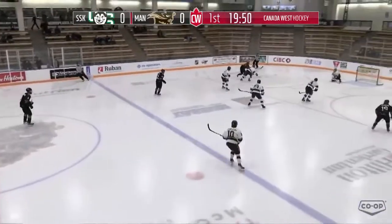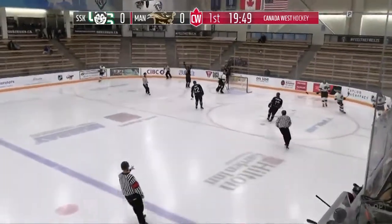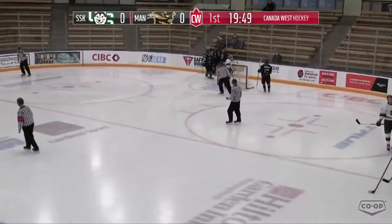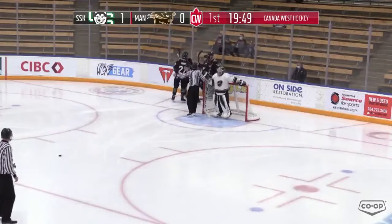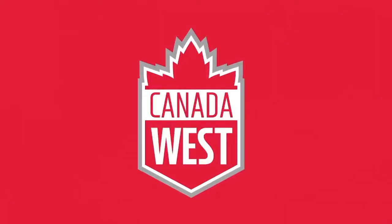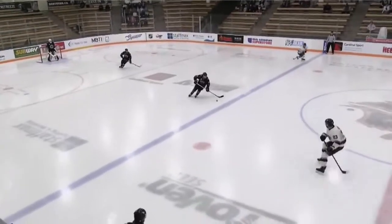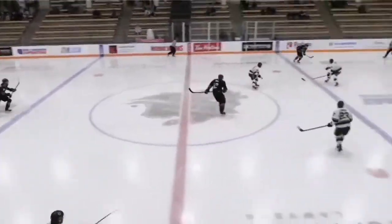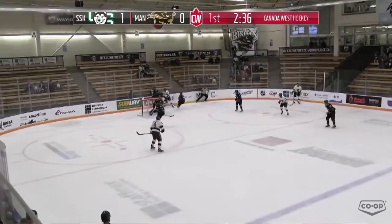Niles scores the first shot of the game, just 11 seconds in, and Saskatchewan's up 1-0. It's a set play through the neutral zone — lost coverage at the Bison's blue line and Niles gets a free shot from the circle, goes low to the glove side on Jeremy Link. 11 seconds into this game, the Huskies are up 1-0.